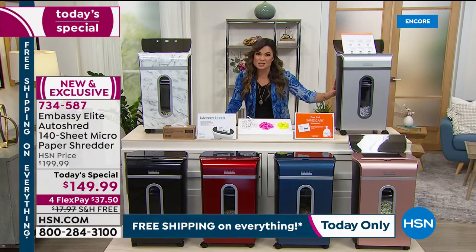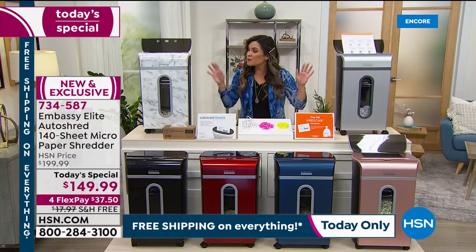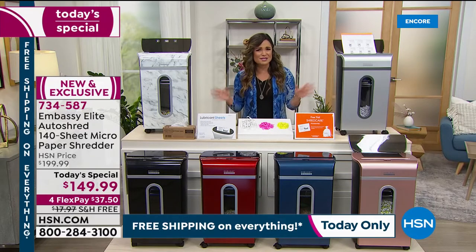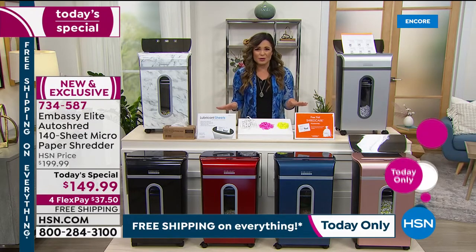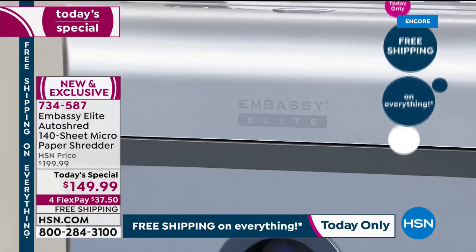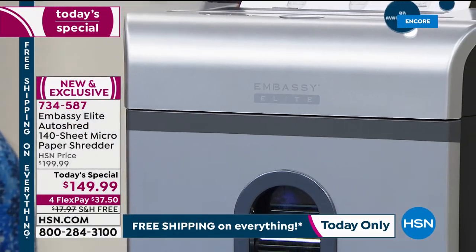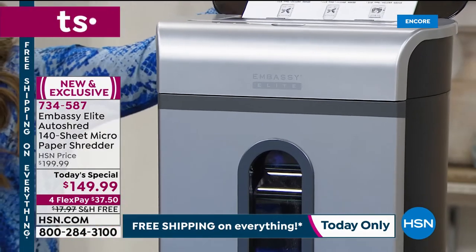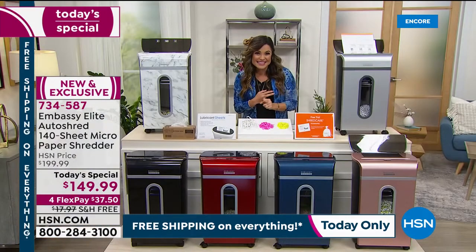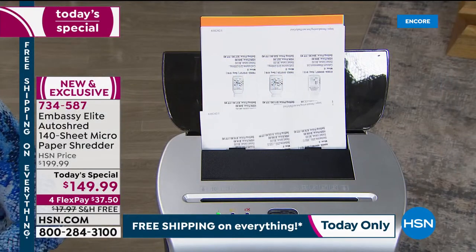I'm really excited about this Today Special because first and foremost, it comes from Embassy. We have sold more than half a million Embassy shredders just here at the network alone. They actually create and sell one in four of every single shredder out there in the marketplace. They are super, super strong — high quality. They get the job done, and you get peace of mind.